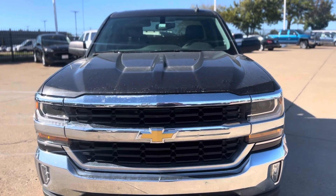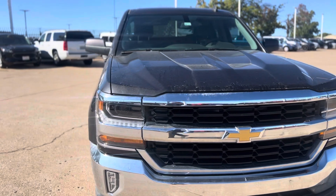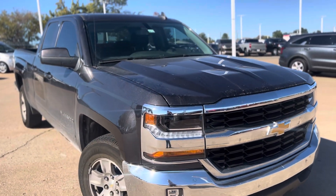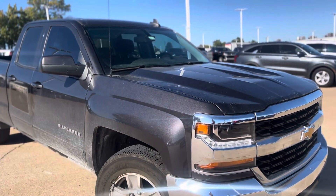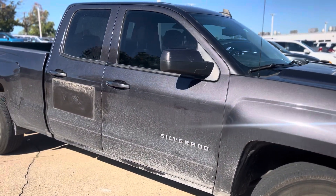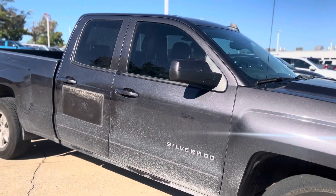Hey Roger, it's Jim Glover. I know we just got off the phone, but I want to talk to my used car director and he said we just took this truck on trade. It's a 2016 Chevy Silverado double cab, so it does have your four doors.